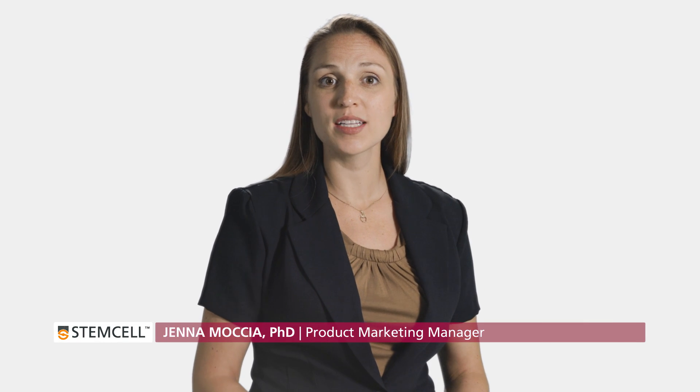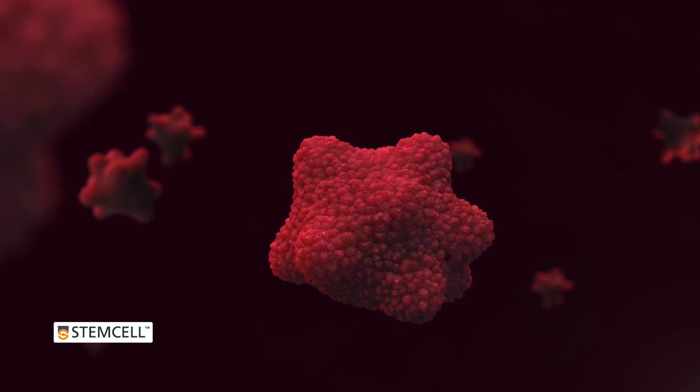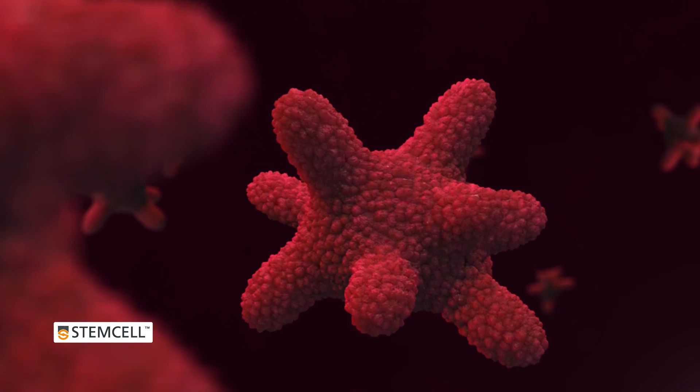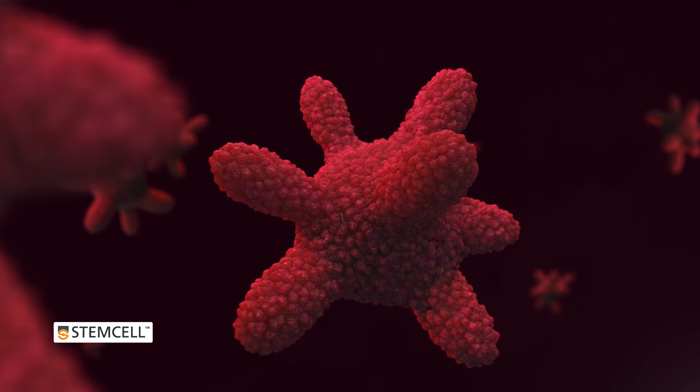Intestinal organoids provide a convenient, functional, and physiologically relevant in vitro model system to study the intestinal epithelium. Intestinal organoid cultures grown in IntestiCult Organoid Growth Medium can be passaged indefinitely to provide a convenient and physiologically relevant model system for the intestinal epithelium.